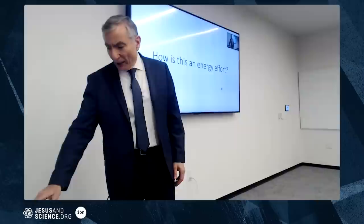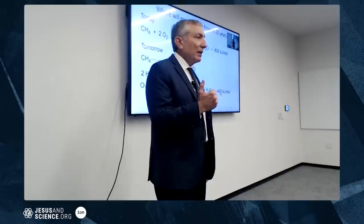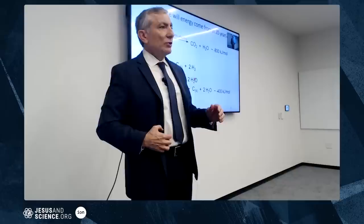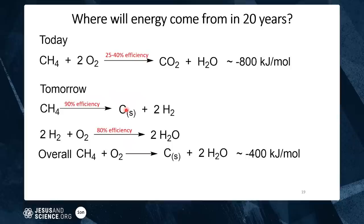How is this an energy effort? Today we combust methane plus oxygen to make CO2 and water, releasing about 800 kilojoules per mole. In 20 years, instead, you'll strip the hydrogens off methane to make hydrogen plus solid carbon, then combine that hydrogen with oxygen in a fuel cell to get water — releasing about 400 kilojoules per mole. But because combustion is only 25–40% efficient while fuel cells are 90% efficient, the actual usable energy output is about the same.